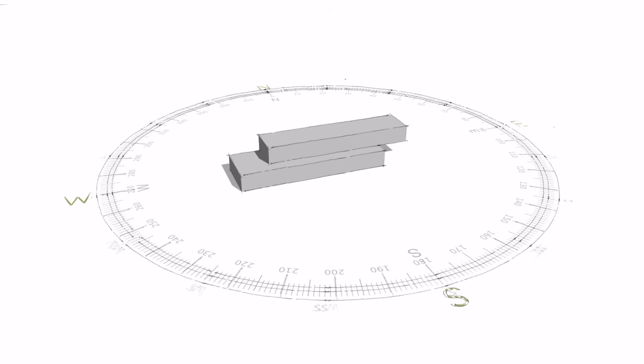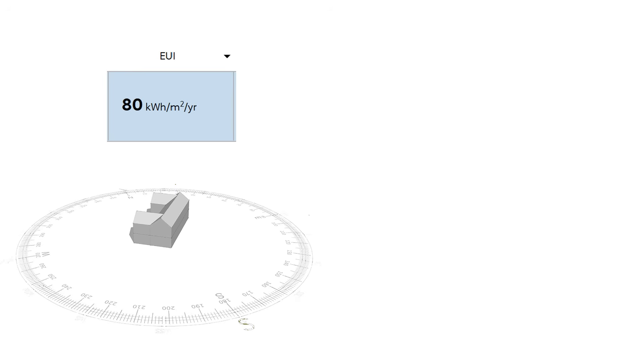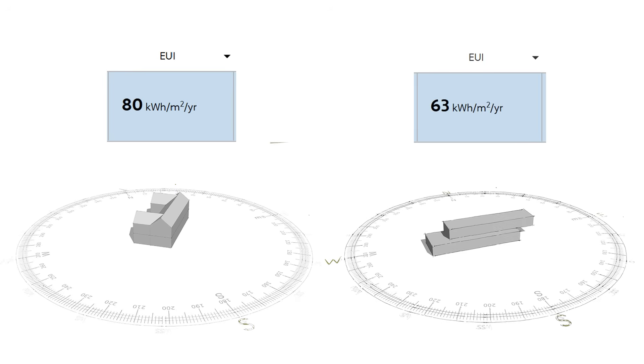That's why glazing needs to be balanced. In this climate, the sweet spot is roughly up to 25% glazing on the south side, no more than 20% to the east and west, and as little as possible to the north. When I applied this, the building was consuming 21% less energy than the original design.